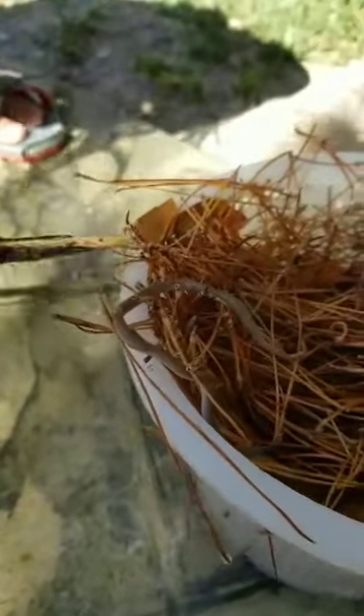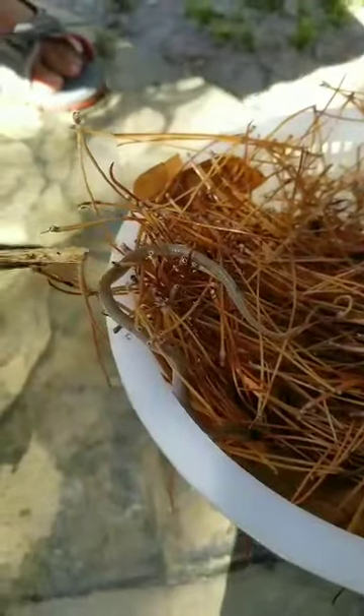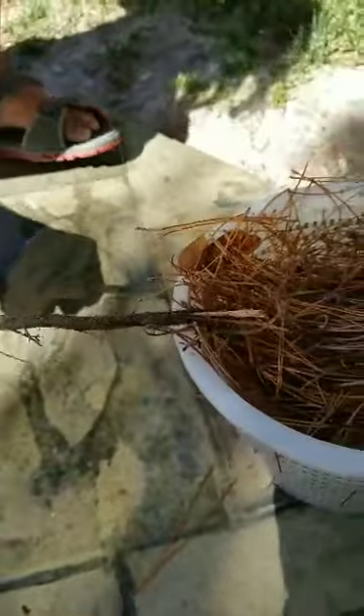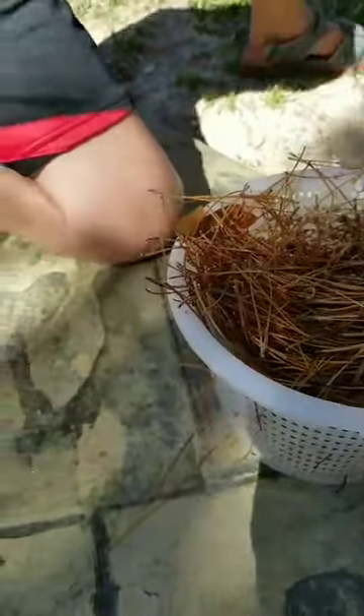Not exactly sure what kind of snake it is, although it's really cool. So since he's alive, we're going to rescue him out of the skimmer basket and put him up in the grass.